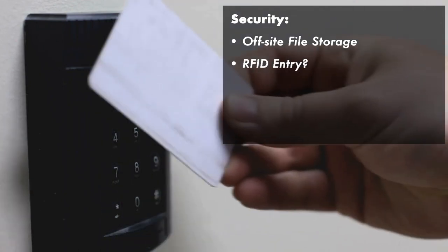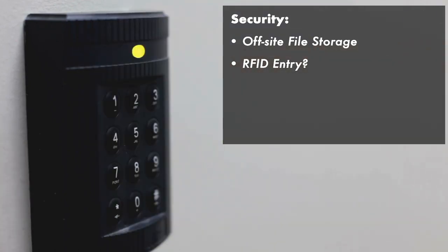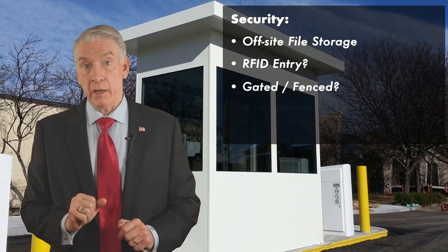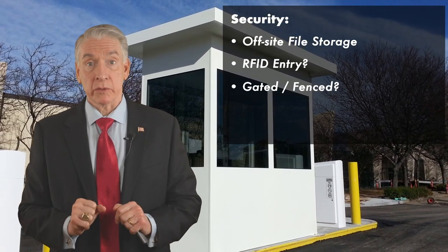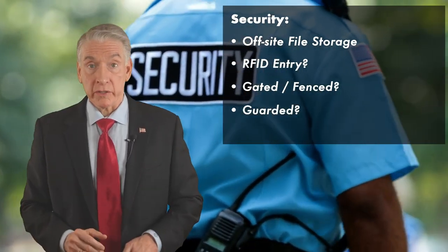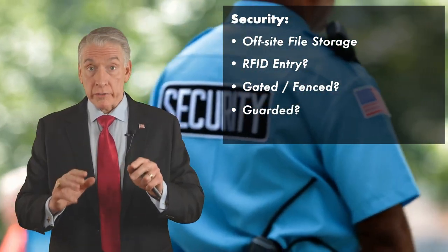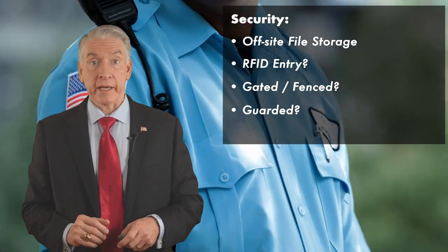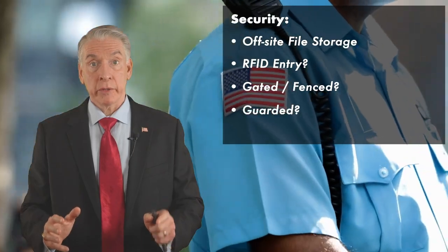Is this building gated and fenced? That should not be on your capex — that should be on the landlord's capex. Is it guarded, and if so, what is the cost of that guard or guards? All of that gets rolled into your total cost of occupancy, but it's oh so important — don't skip this step.